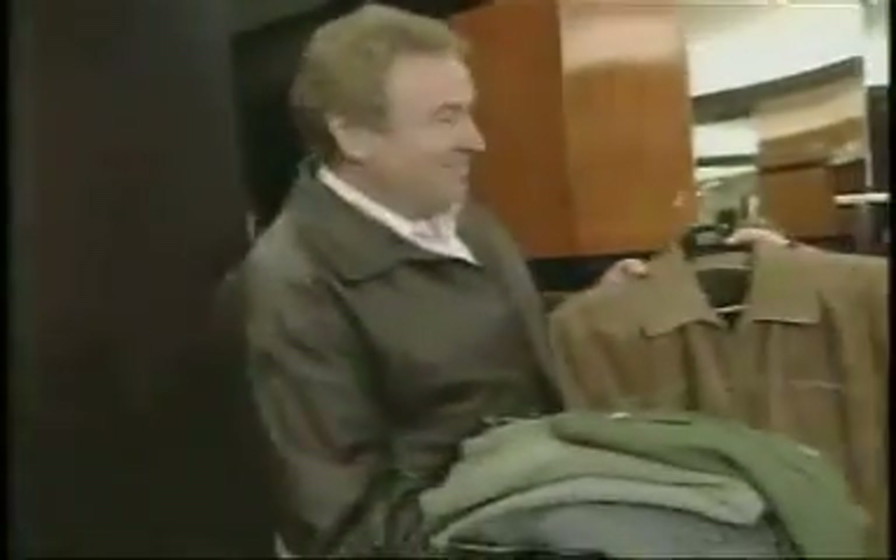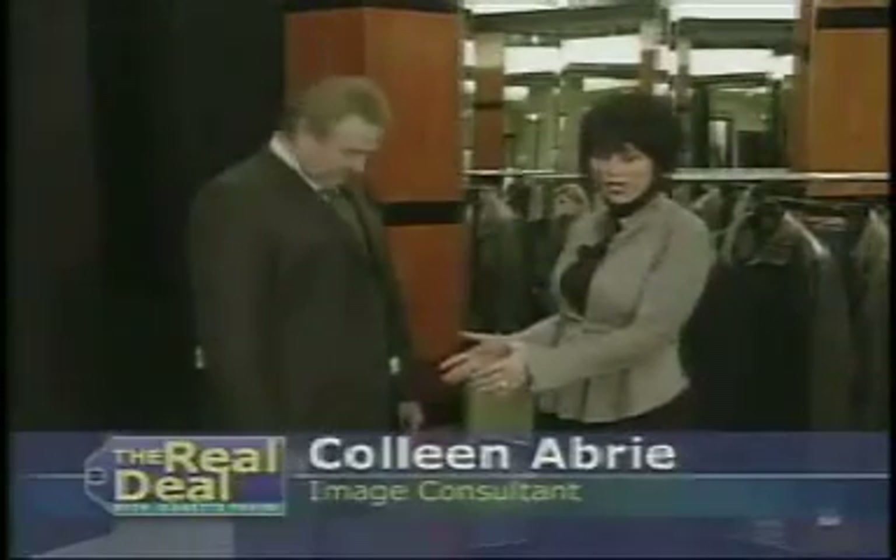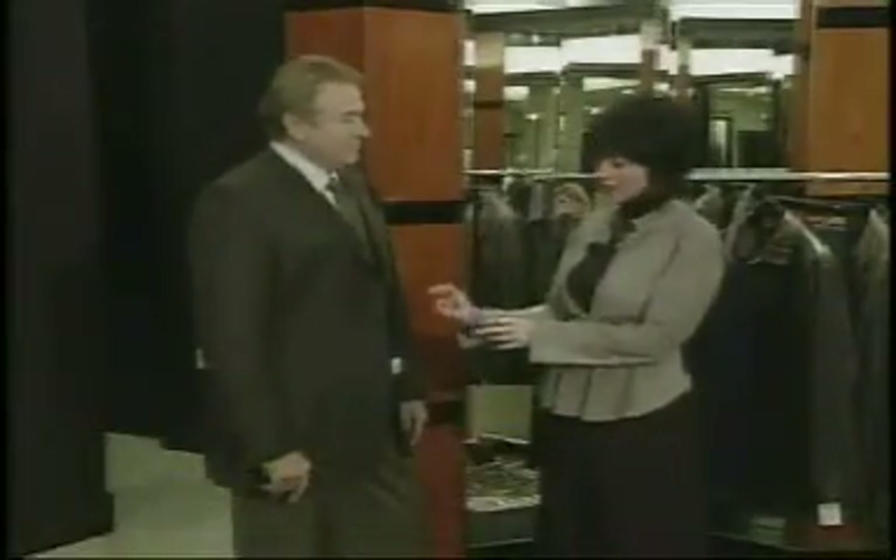Not so fast, says image consultant Colleen Abree. She's working with Dan and Sherry, and she started with his business look, where Dan went from this to this. We've upgraded the quality of the jacket. We've paired the shirt and tie with double pattern combinations — a vertical stripe with a little square dot tie.